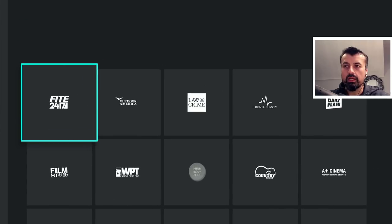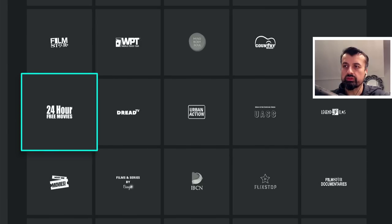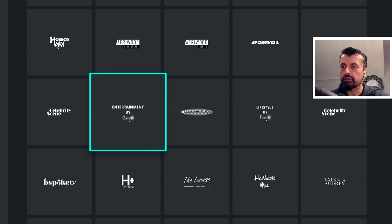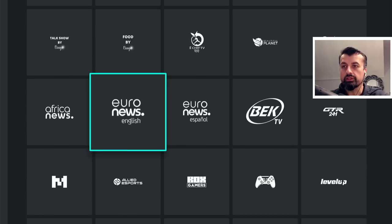Going to TV, we now have a large library of TV channels — everything from 24-hour movies to sports. We have some horror channels, some poker, some cooking, drama, heritage, and news.